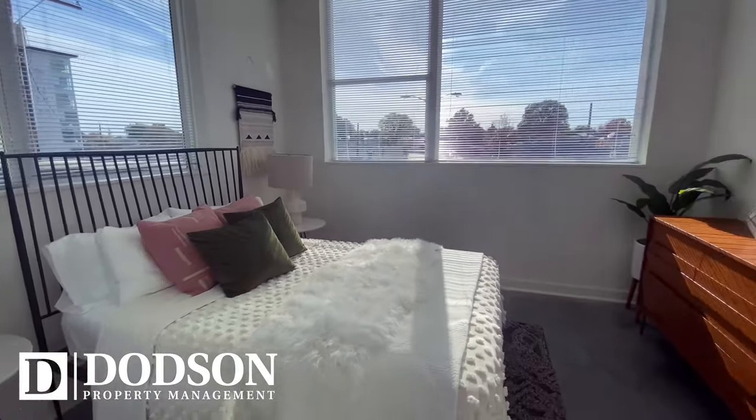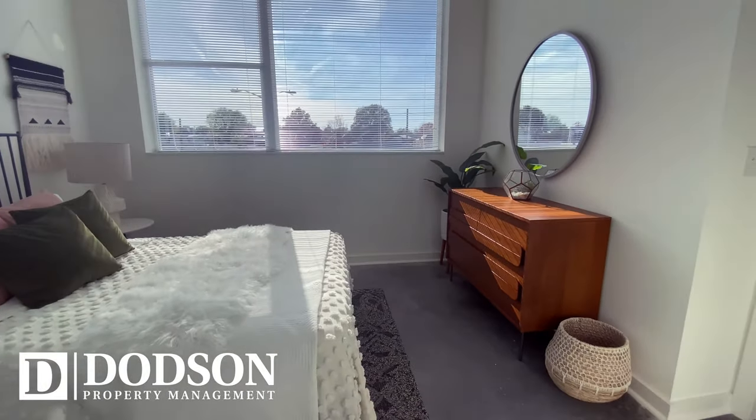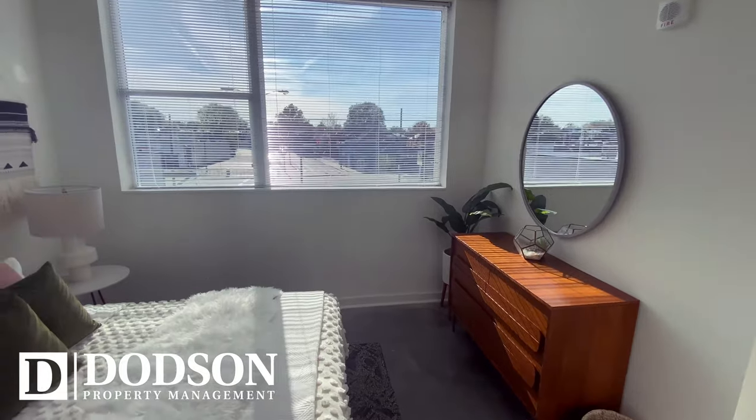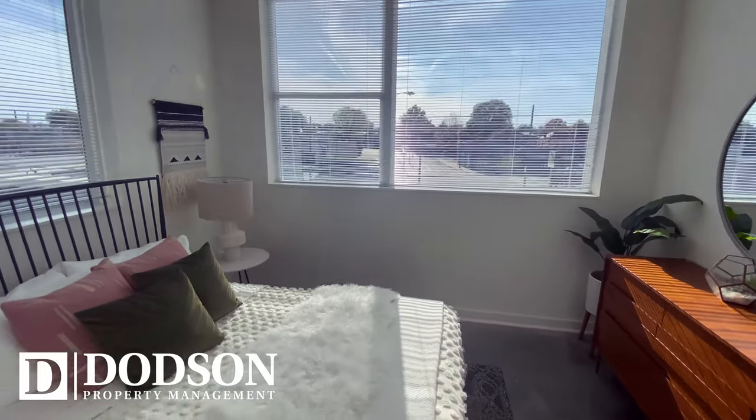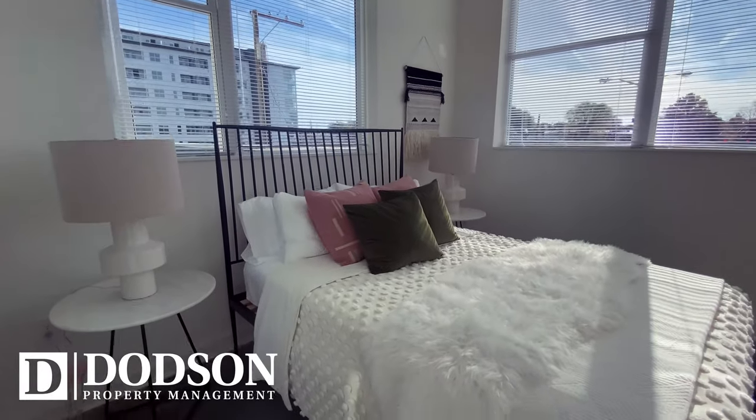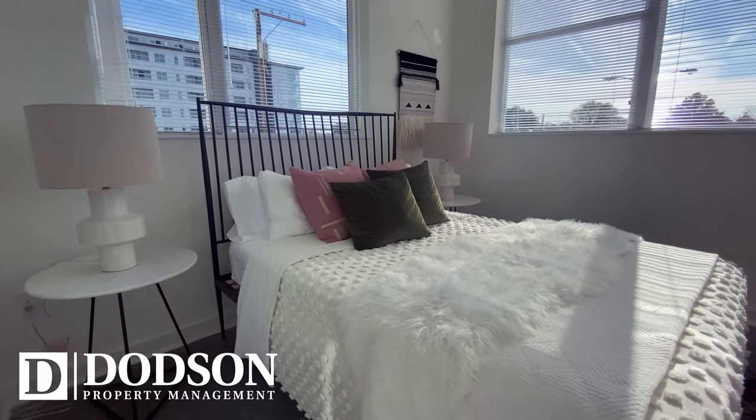Let's take a look at your future bedroom sanctuary. This is time for you. Whether it's coming home from a long day at work or catching up on some sleep, our comfy and spacious layouts are definitely what you need and deserve.